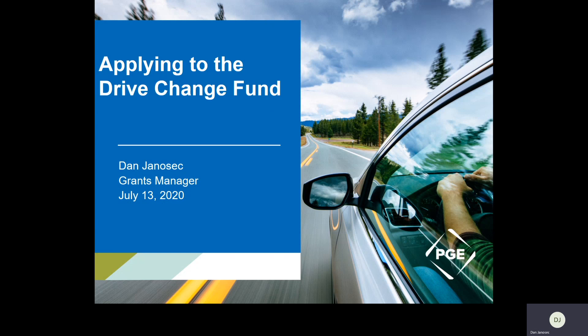This will be available on the website and you can feel free to share it with other folks in your community or organization who might be interested in the Drive Change Fund. I'm hoping today to give a high-level overview of the fund, what the application process looks like, and then some tips for how to complete a successful application. I'm Dan Janicek, the grants manager for Portland General Electric, and this is applying to the Drive Change Fund.